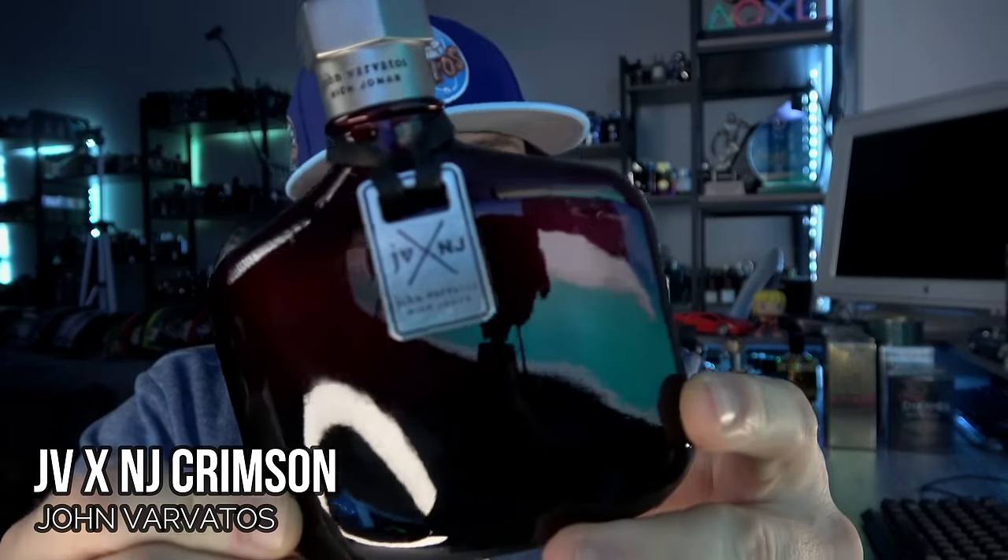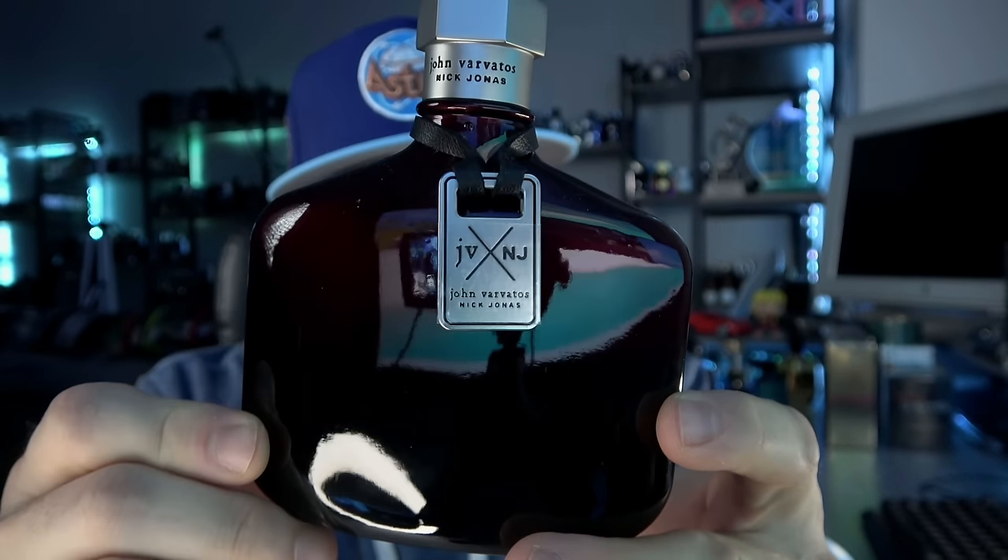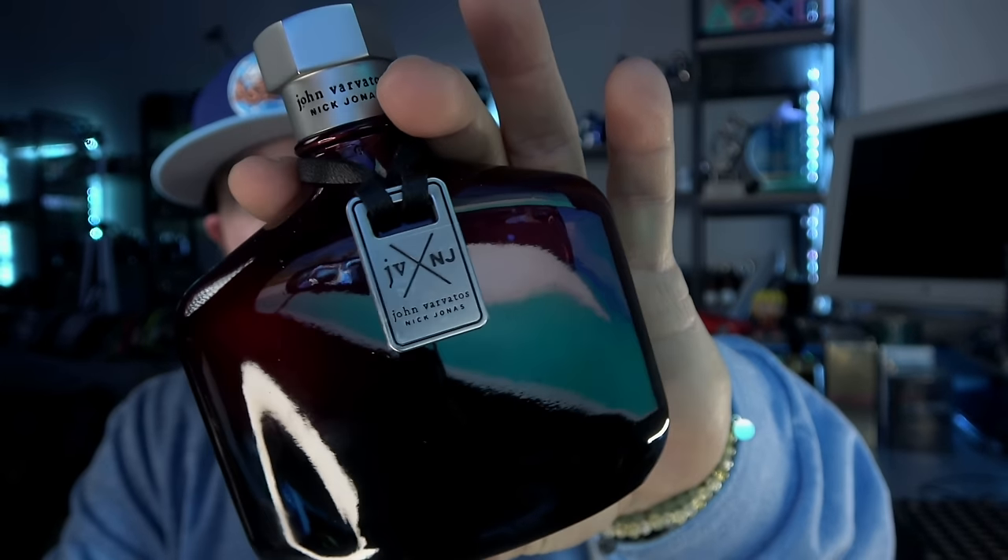Out of the shower on Friday: John Varvatos Nick Jonas Crimson — I think this is the best of the three. It's a red/burgundy bottle. Cranberry, I believe, with a rum boozy note — nice and fruity and boozy at the top. Beautiful. About six hours of longevity. Not a powerhouse but a good fragrance. Fun and playful, not serious. A great autumn fragrance, especially in the evenings — warm, fruity, and boozy. I really dig this scent.